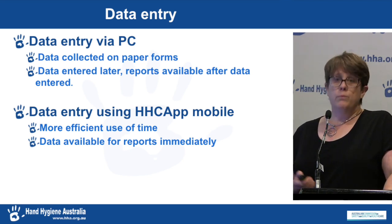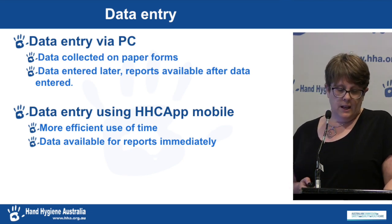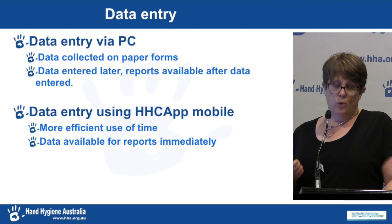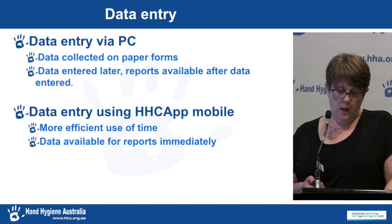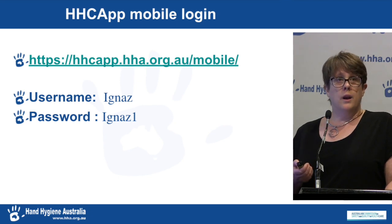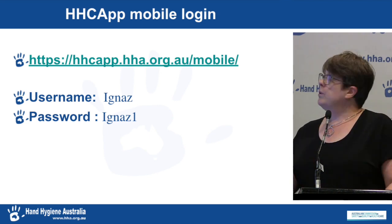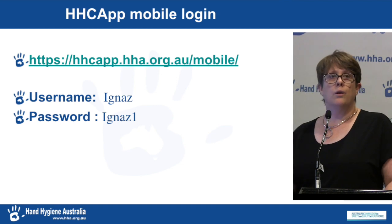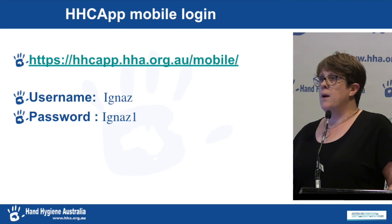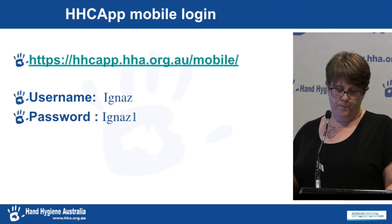Having looked at the volume of data collected, I now want to look at data entry into HICAP. If the data was collected using paper forms, it needs to be entered via a PC. If it was collected on a mobile device, all that's required is to push the sync button and you're done — the data is entered instantly. For those who haven't tried HICAP Mobile, there is a practice login. Take these details down and give it a go to see how easy it is. This is just a practice login, not what you would use for real — I'll put it up again at the end.